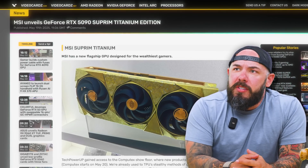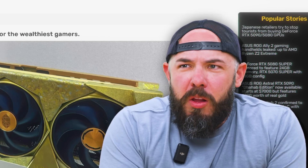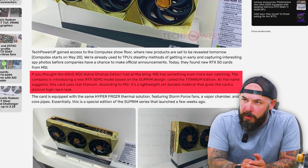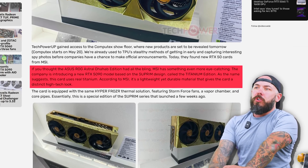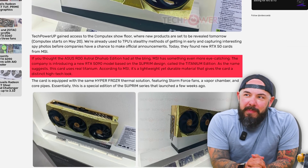MSI Supreme Titanium — this is a new flagship GPU designed for the wealthiest gamers. Why do we keep getting GPUs designed for the wealthy? It's $7,000. It has eight gigs of VRAM. The Supreme Titanium Edition uses real titanium — a lightweight yet durable material that gives the card a high-tech look. It looks like a Cybertruck. Only a 5090 model for now; they're not going to expand this into other cards, which is probably a good thing.